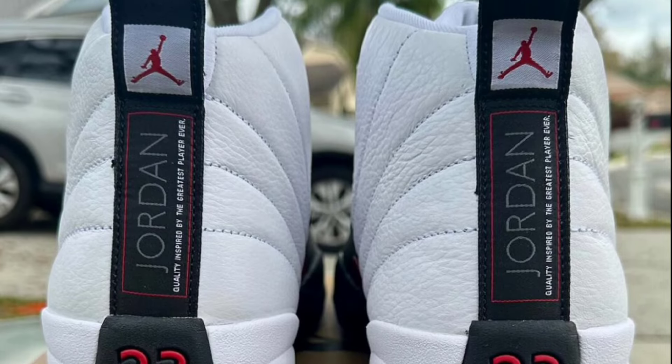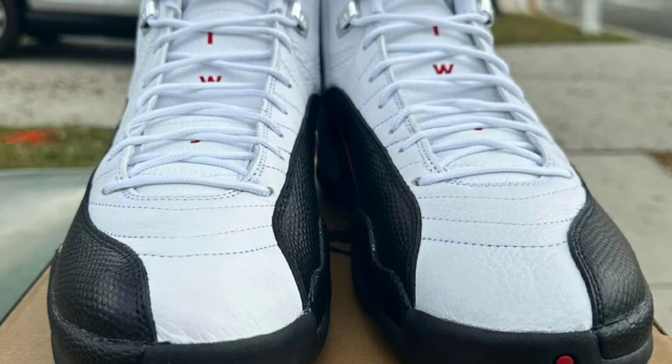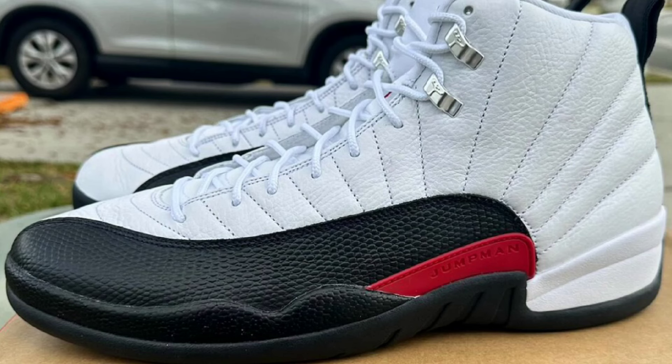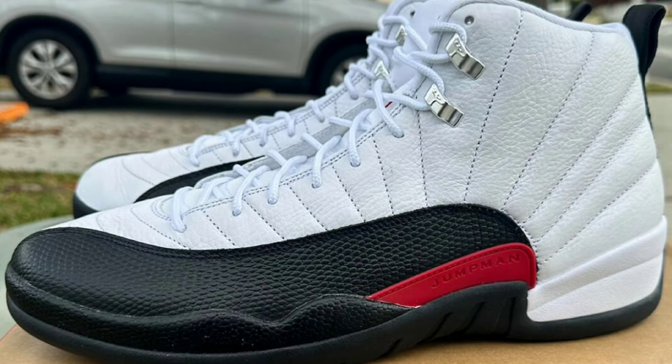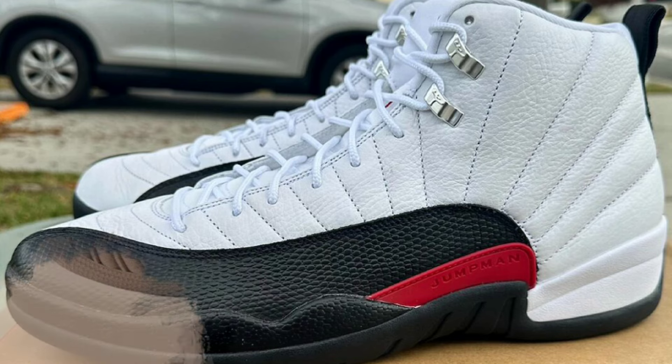Next up is something of an acquired taste, dropping May 25th for $200 — another colorway of the Air Jordan 12 featuring white, gym red, and black. Some people like these because of the black and white, but the red might turn some people off. The white tumbled leather extends onto the tongues, with black accents on the mudguard lining and heels, metallic gold eyelets replacing the usual silver, and gym red highlights on the Jumpman overlays and branding.